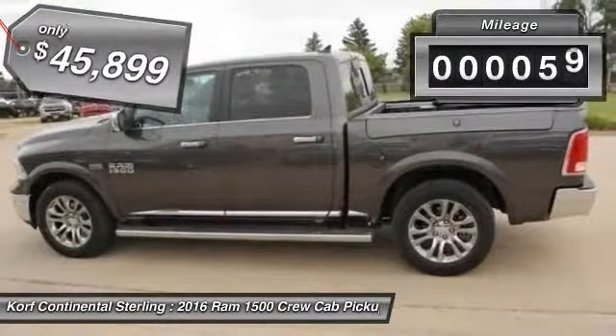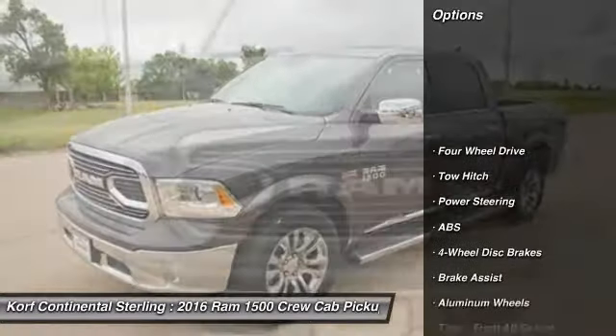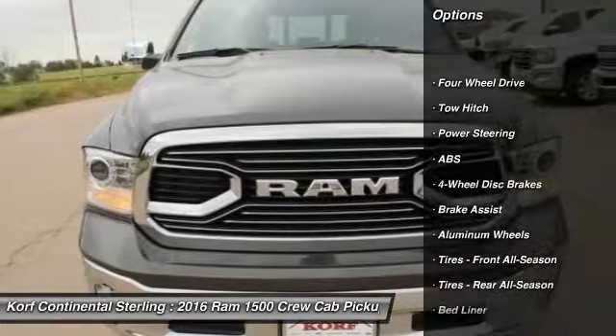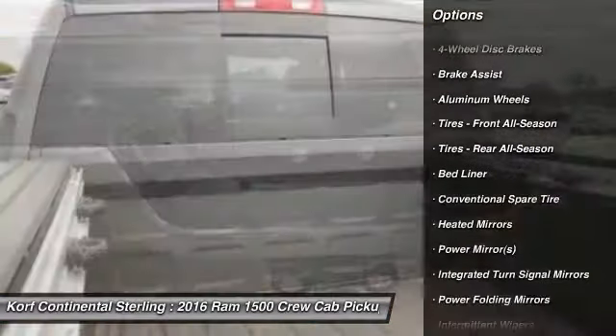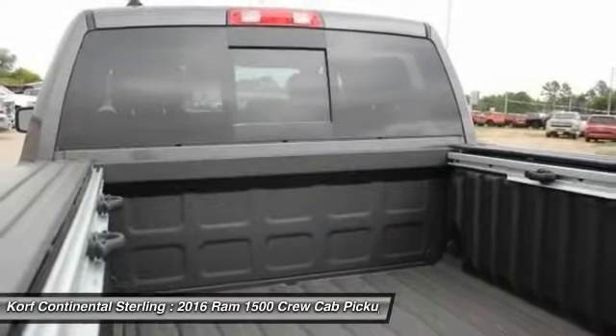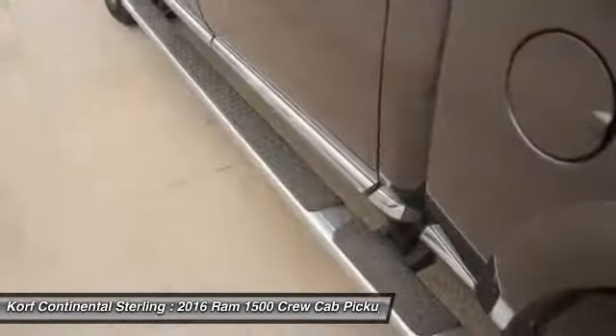This vehicle has less than 100 miles. Here are some of this vehicle's great options: power passenger seat, keyless entry, steering wheel audio controls, navigation system, tow hitch, anti-lock braking system, Bluetooth, power steering, adjustable steering wheel, four-wheel drive.